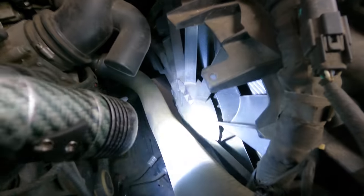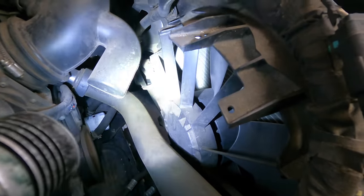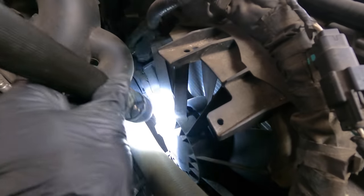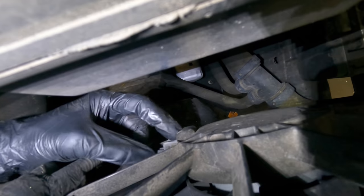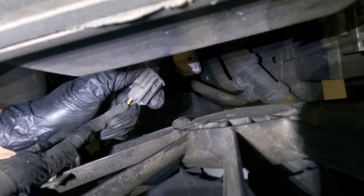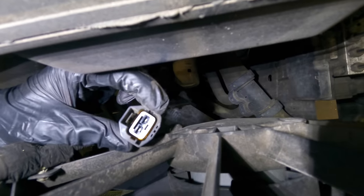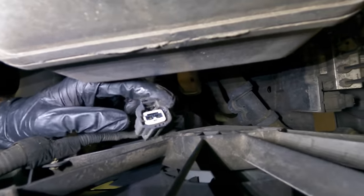I'll check these guys for power real quick, just to make sure they're not being commanded on and failing to actuate. On the driver's side fan right now - that's our main power and ground for the fan motor. Let's check that with the meter and verify that we do have power and ground here.